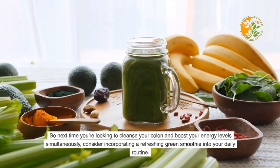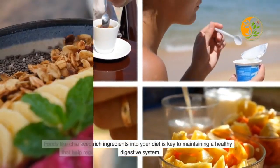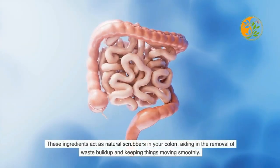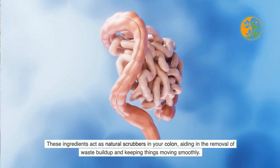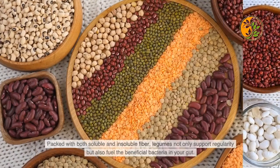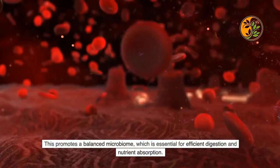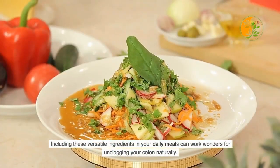Incorporating fiber-rich ingredients into your diet is key to maintaining a healthy digestive system. Foods like chia seeds, flax seeds, and oats are powerhouse sources of soluble fiber that help regulate bowel movements and promote overall gut health — acting as natural scrubbers in your colon to aid in the removal of waste buildup. Legumes such as lentils, chickpeas, and black beans are also fantastic, providing both soluble and insoluble fiber that fuels beneficial bacteria and supports a balanced microbiome for efficient digestion.